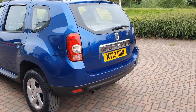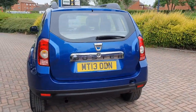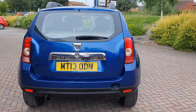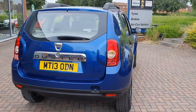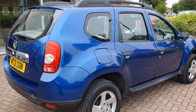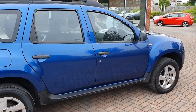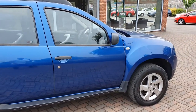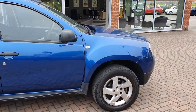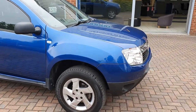These cars are built to a budget, but they are value for money if someone's looking for a cheap SUV type vehicle. This is the Ambience model, so the specification isn't huge, but it's in quite good condition.